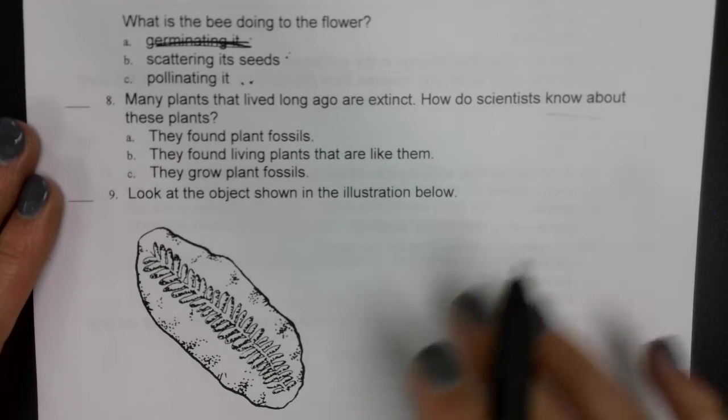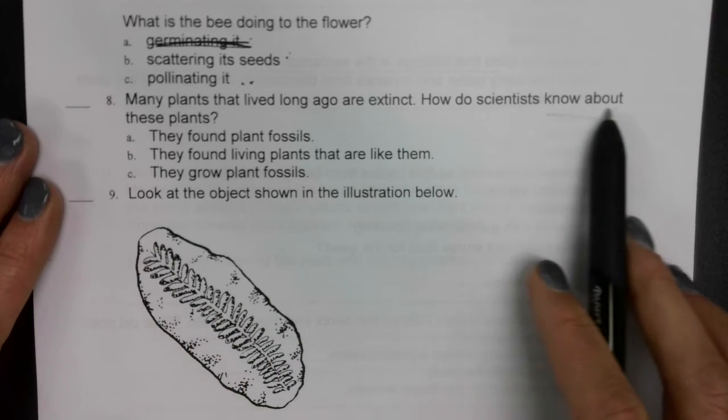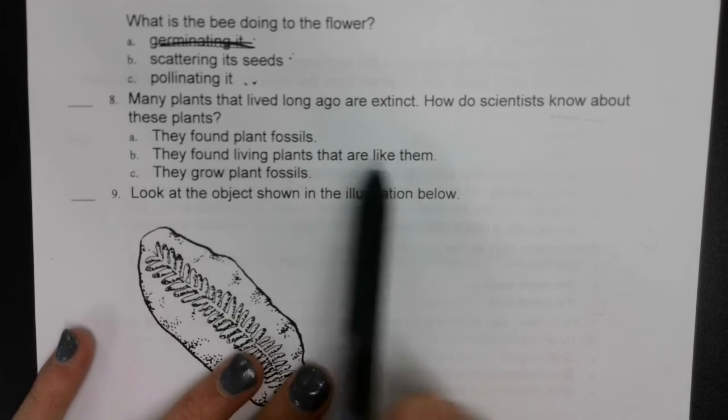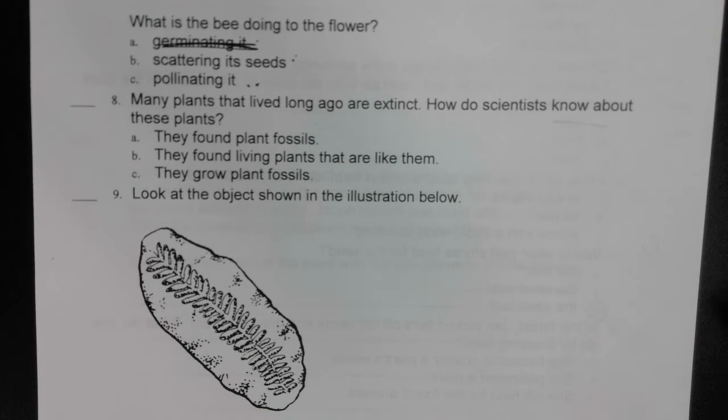Number eight: many plants that lived long ago are extinct. How do scientists know about these plants? A — they found plant fossils. B — they found living plants that are like them. Or C — they grow plant fossils. How do scientists find out about plants that are extinct?